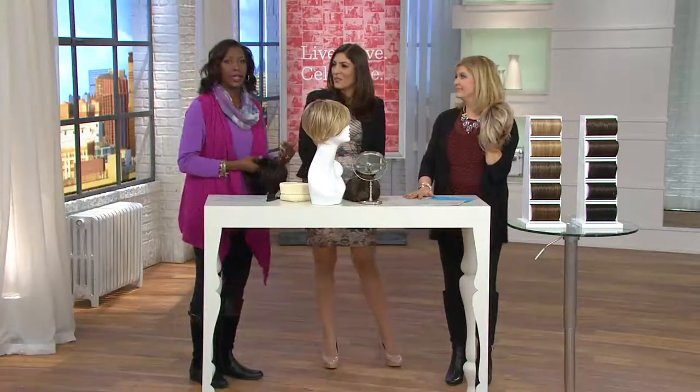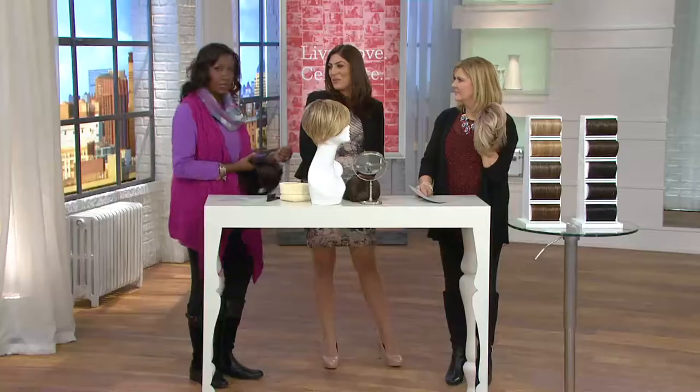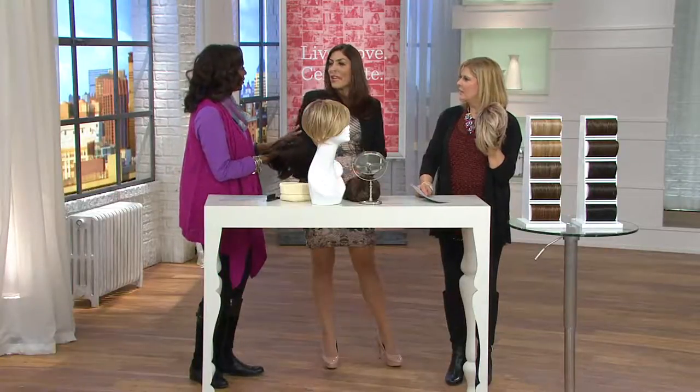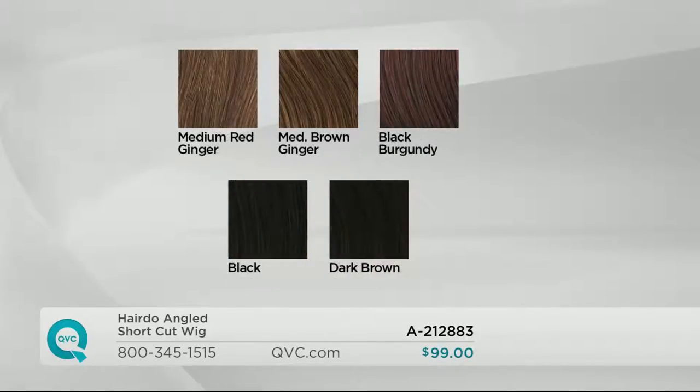Christina is a true extension and wig expert who has dedicated her life to taking good care of hair and giving the celebrity treatment with extensions. In the shade chart, we have light golden blonde moving to medium golden blonde, then light brown, medium brown, medium red brown — the tone Christina is wearing — medium red ginger, medium brown with ginger, black burgundy, black, and dark brown.